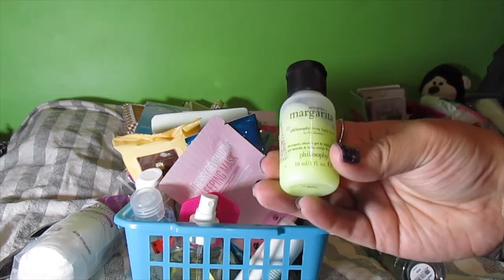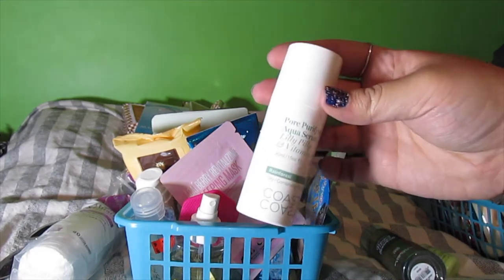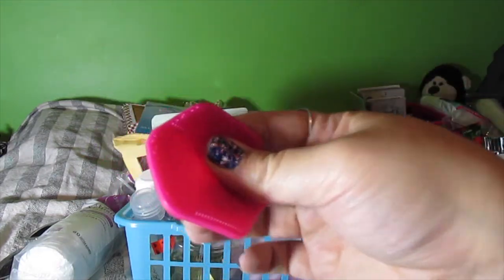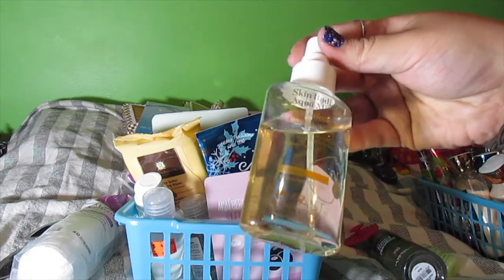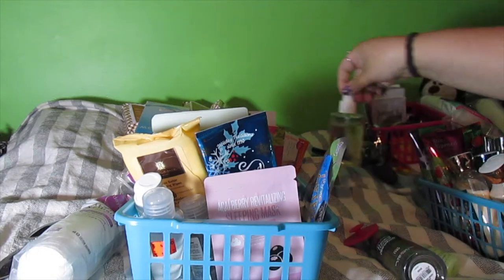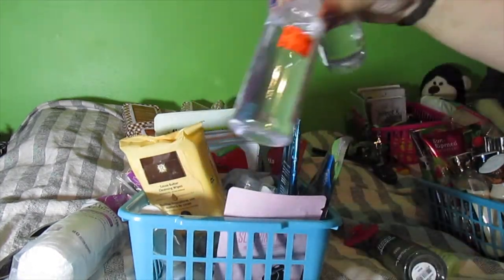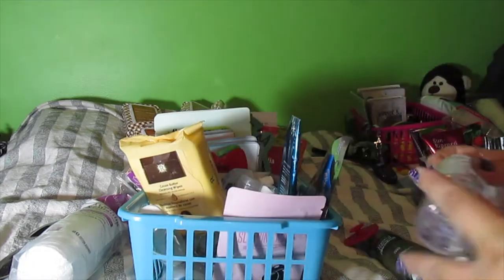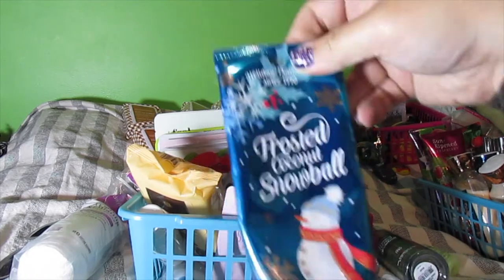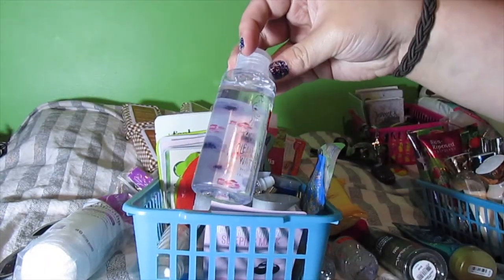Señorita Margarita by Philosophy body wash — keeping. Pure Purifying Aqua Serum by Coast to Coast Australia — tossing. This little facial scrub tool — I'll wash it out and keep it. Skin Radiance Aqua Mist with chamomile and quinoa — tossing. Micellar cleansing water — keeping both of them since I haven't tried them out yet; if I like them I'll keep, if not I'll toss. Frosted Coconut Snowball — keeping it, you can tell I love that scent. Cocoa Butter cleansing wipes — haven't tried them so keeping. More micellar cleansing water — Mario Badescu Cucumber Aloe and Green Tea — keeping.